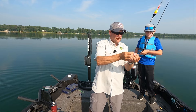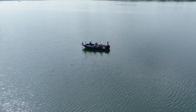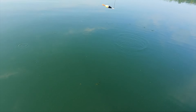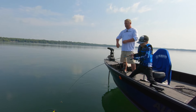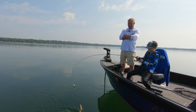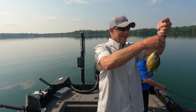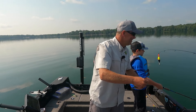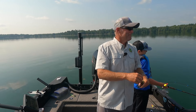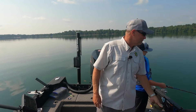That's a great fish. There it is — got them! Good job, buddy. That is pretty cool — we've caught big fish, medium-sized fish, and small fish. What a fun day.